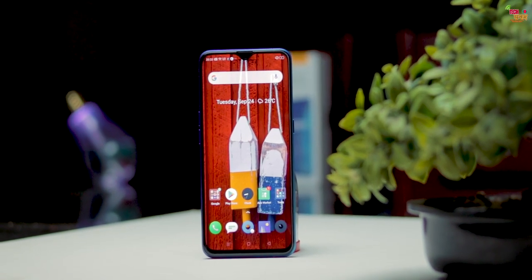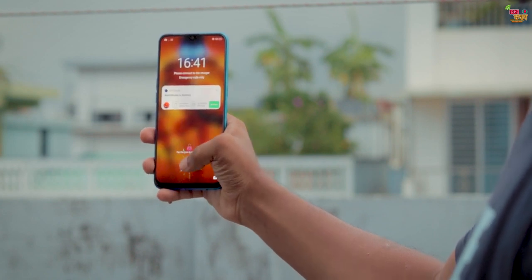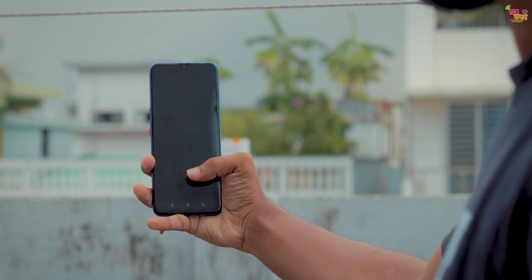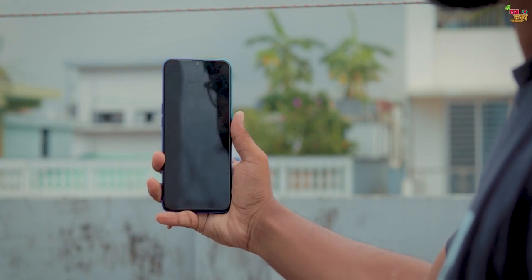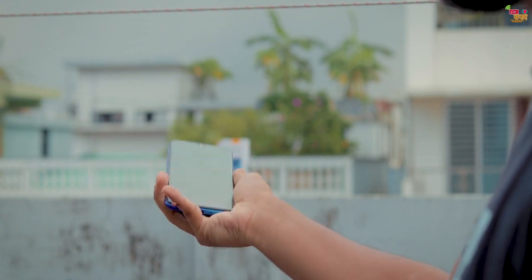Coming back to the display — there's an in-display fingerprint sensor which is very fast and secure. There's also a face unlock feature that works from almost 60 degrees angle. So even if you're sitting and hold the phone at an angle, it can directly open via face unlock — it's that smooth.